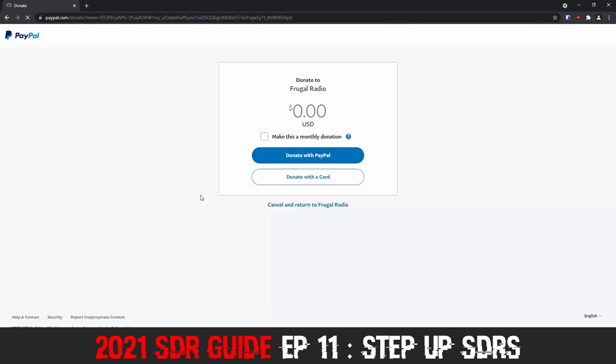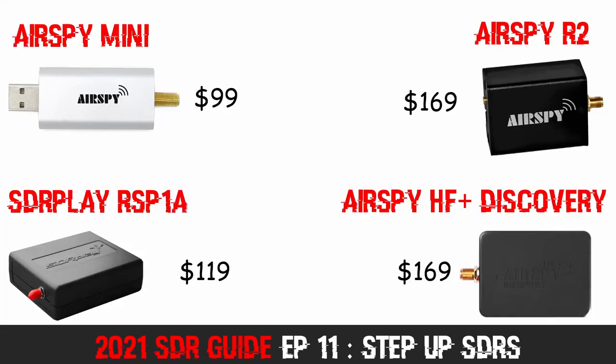Or if you are feeling extra generous, you are welcome to make a one-time donation over at frugalradio.com. Well, that is all for now. As always, thank you for tracking with the channel — it is great having your support. Until next time, stay safe out there. This is Frugal Radio, out.